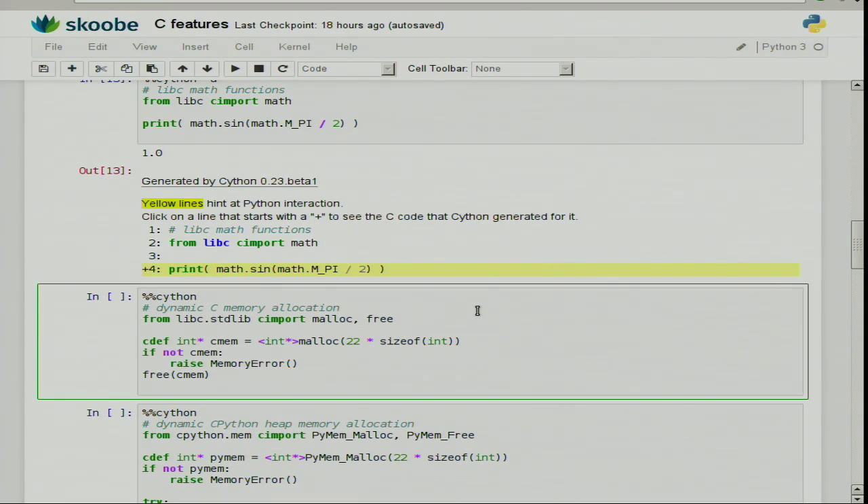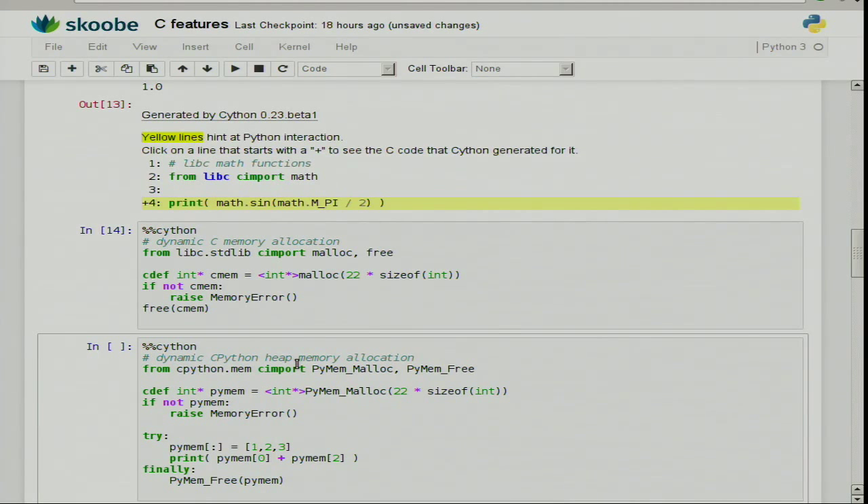Memory allocation — same thing. We have the standard lib headers readily declared. So you can just say: from libc.stdlib cimport malloc, free. Then you call malloc, check the result — if it's null, raise a MemoryError. Otherwise, in this case, we just free it.